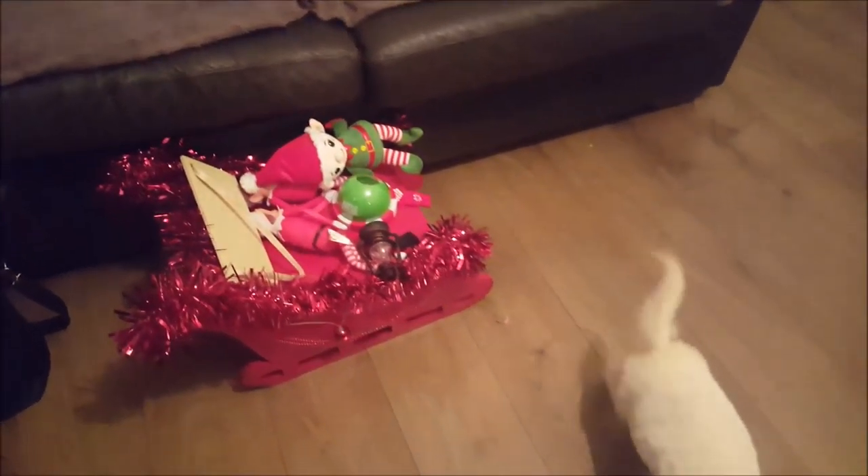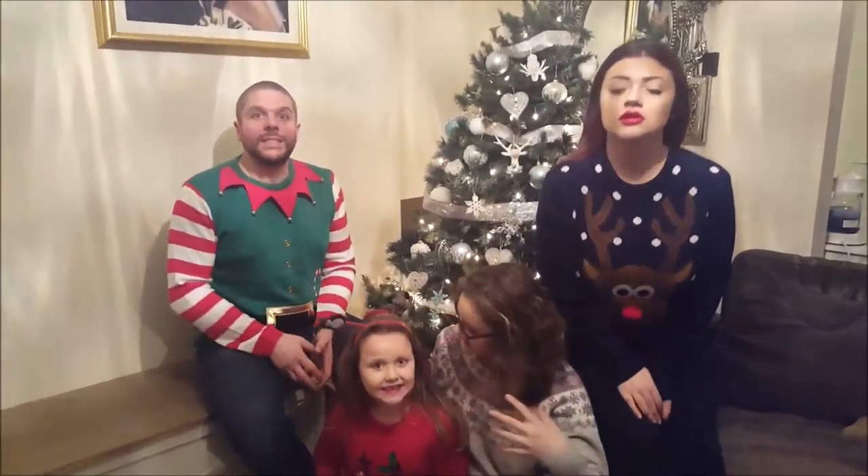Let's go in height order. Are we all readjusting? Are you breathing in? Okay, that's it. Photo's done. Say Merry Christmas! Merry Christmas!